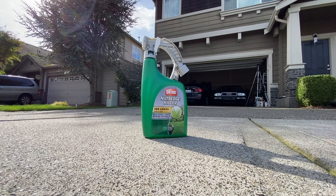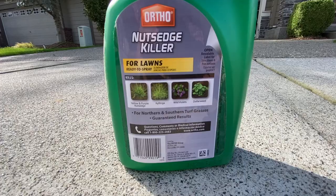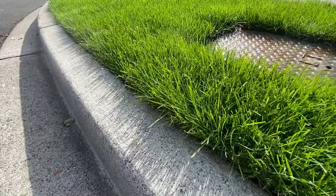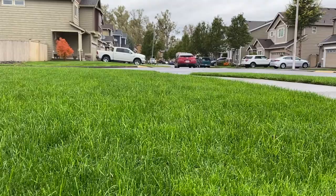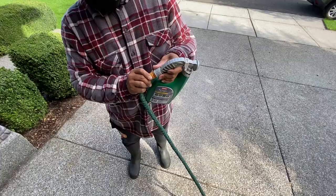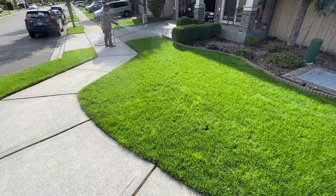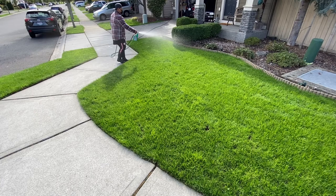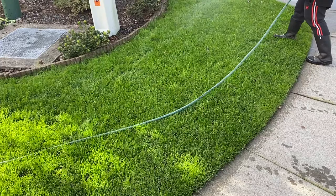Ortho has this awesome product that is specifically for nutsedge, and we're going to lay this stuff down. I've been researching a ton of what people are doing with this and they're seeing results in four days. The lawn is getting really tall and I don't want it to just grow for another four days. We're going to lay down this Ortho product in the morning, wait a couple hours, and let it dry. It is a spray — you attach it to your hose and you spray it down. We're going to do just one pass per section on the main lawn and the two sidewalk strips.